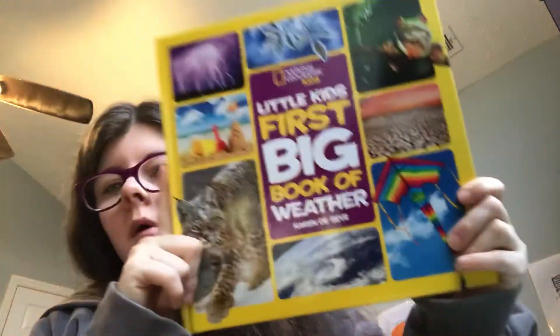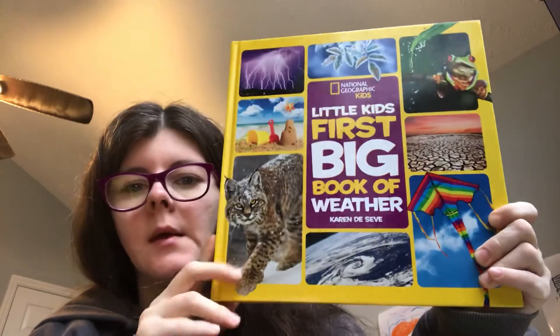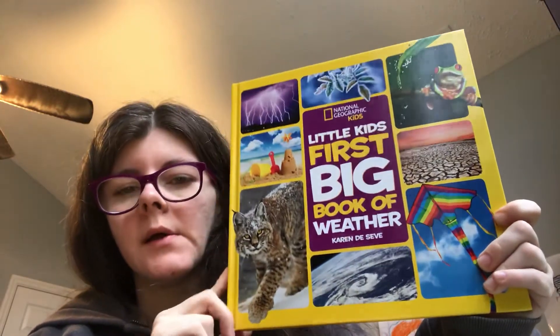My next book is the weather book. I got this when we were having all those hurricane warnings in Florida. I was really nervous about it, so I got this book to teach my son, and it teaches about all different kinds of weather — any kind you can think of is in this book, and the graphics are really cool.